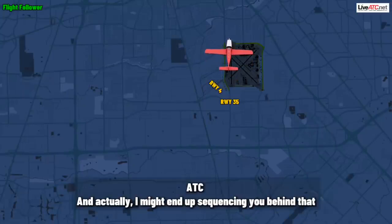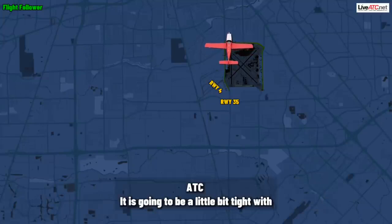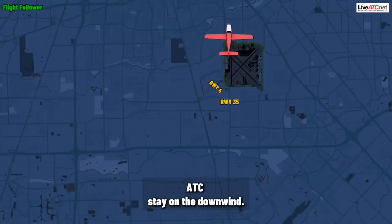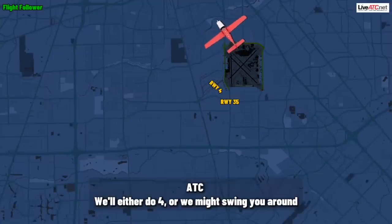And actually, I might end up sequencing you behind that traffic — it's on a four-mile final. It's going to be a little tight with the one behind it, so when you get on that downwind, stay on the downwind and advise me when you have that 737 in sight. We'll either do runway four, or we might swing you around to three-five.